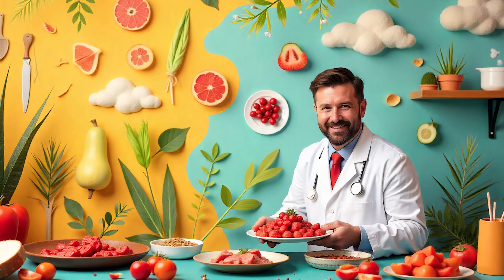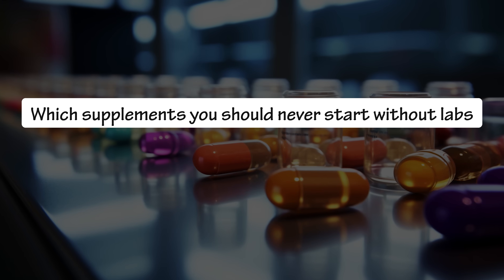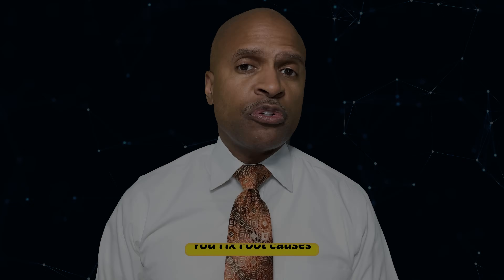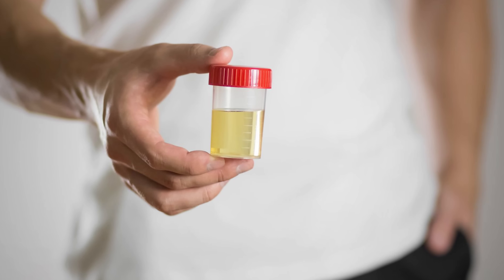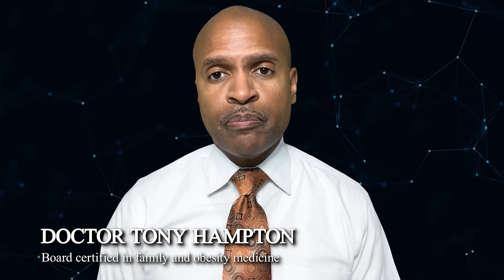I'm a food-first doctor, but I don't play supplement roulette. Today I'll show you the supplements you should never start without labs and exactly what those labs are telling you, so you fix the root causes, not just collect expensive yellow urine. If you're new here, I'm Dr. Tony Hampton, board certified in family and obesity medicine with a master's in nutrition and functional medicine.